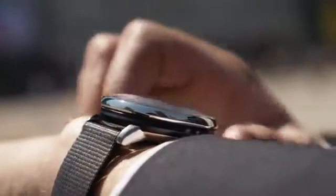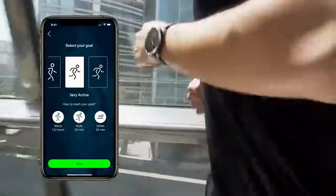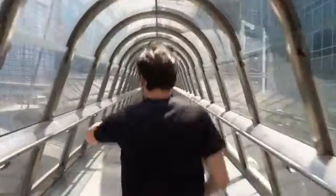Just double tap the crown to wirelessly sync with our cutting-edge Sequent biofeedback app that runs on your Android or iPhone. Setting up your individual training program, measuring the calories you burn, or tracking, sharing, and analyzing your progress has never been more reliable than now.